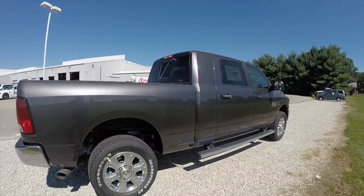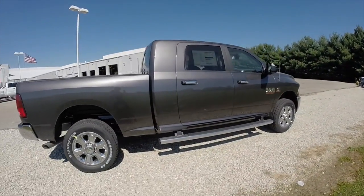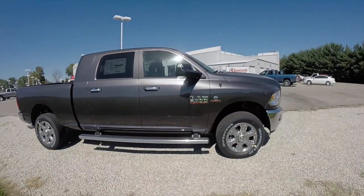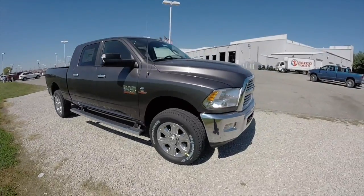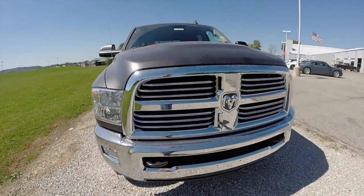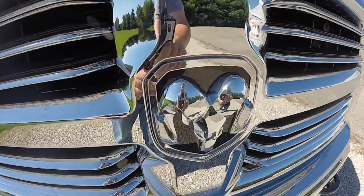This does conclude our quick walk around look at this 2015 Ram 2500 Mega Cab. If you have any questions or would like to see this vehicle, please contact our showroom. One of our friendly sales staff will be more than happy to answer any questions you may have. Thanks for watching.